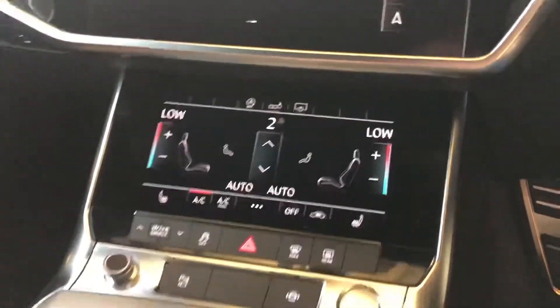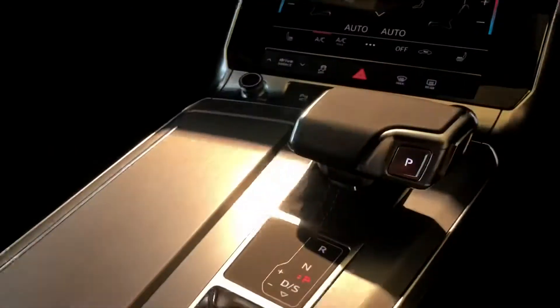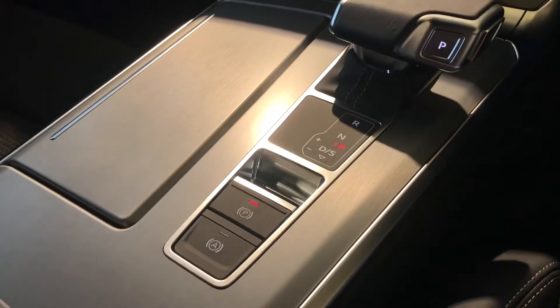On the bottom we have your climate controls. You've got your automatic gearbox and the electronic handbrake and the assisted handbrake as well. To the back you've got your half leather half Alcantara as well.